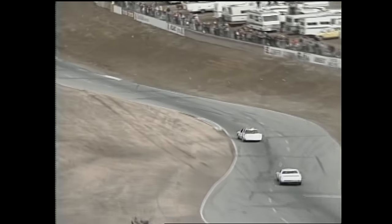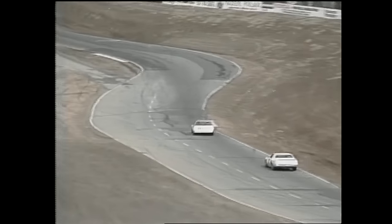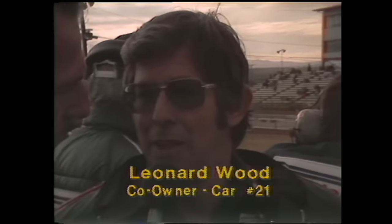Ned Jarrett is standing by in Neil Bonnet's pit with Leonard Wood. A lot of people were wondering what the short-wheelbase cars might do on this racetrack. Leonard says he thought it might be a little bit better — that's the reason they brought it. The new car had more weight that could be put on the rear wheels, whereas the old one required more weight on the front. The lighter body allowed them to add weight to the rear, which gives better traction coming off the corner. It also seems to run better if it's a little sideways than the older car did.